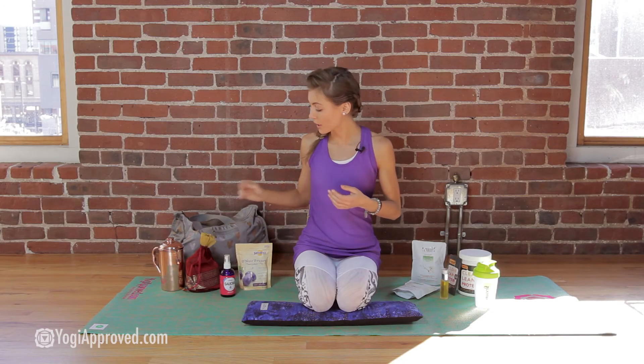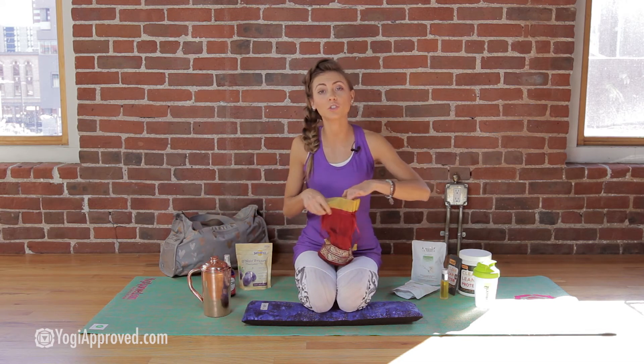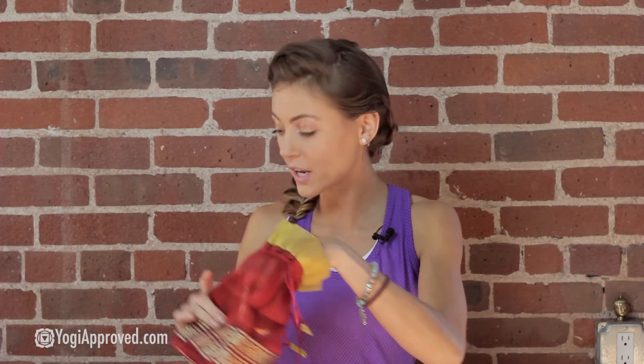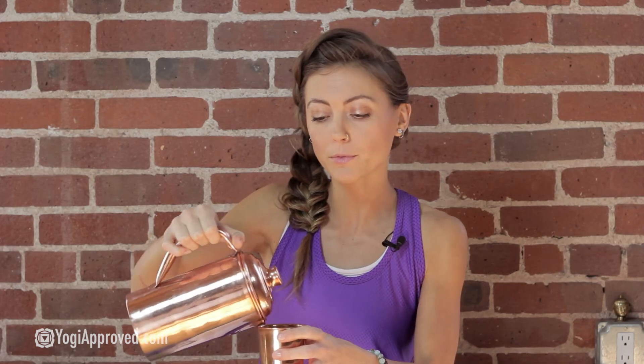Vasanti Health brings to you a beautiful copper collection — the Tamba Cup and Tamba Pani Jug. In the Ayurvedic tradition, it's very common to drink out of copper vessels because the copper ionizes, energizes, and balances the pH levels of the water, which helps it better absorb in the cells, giving you more effective hydration. Tastes delicious.